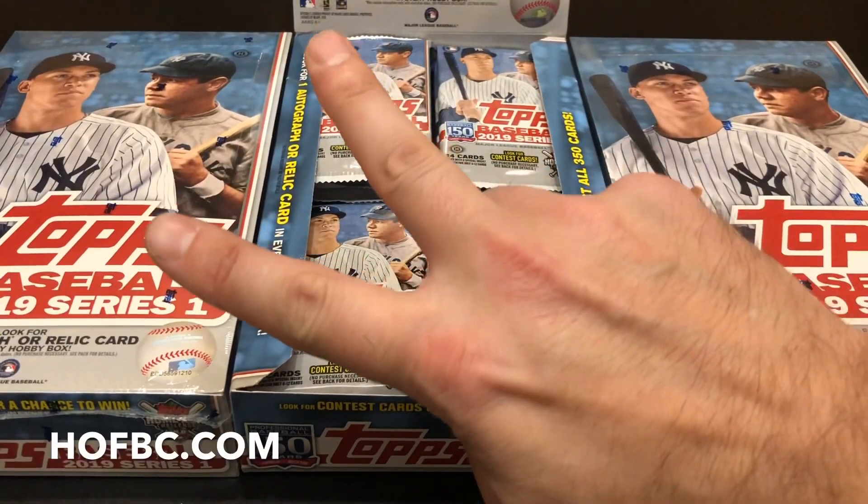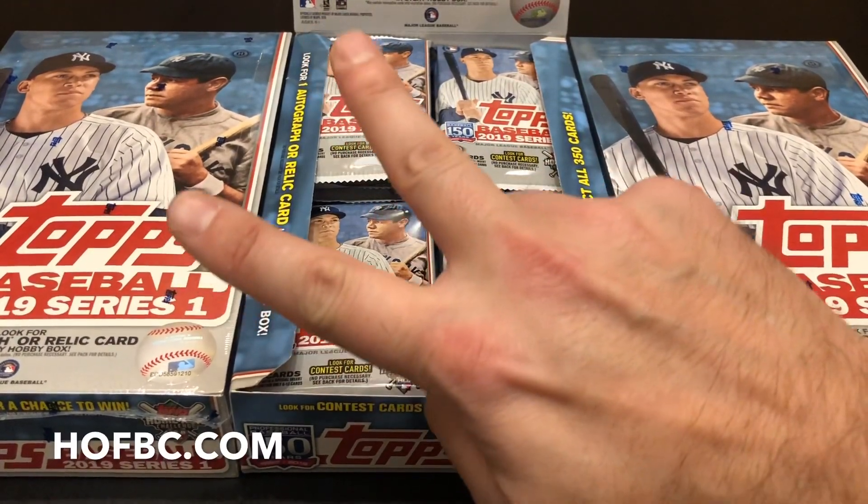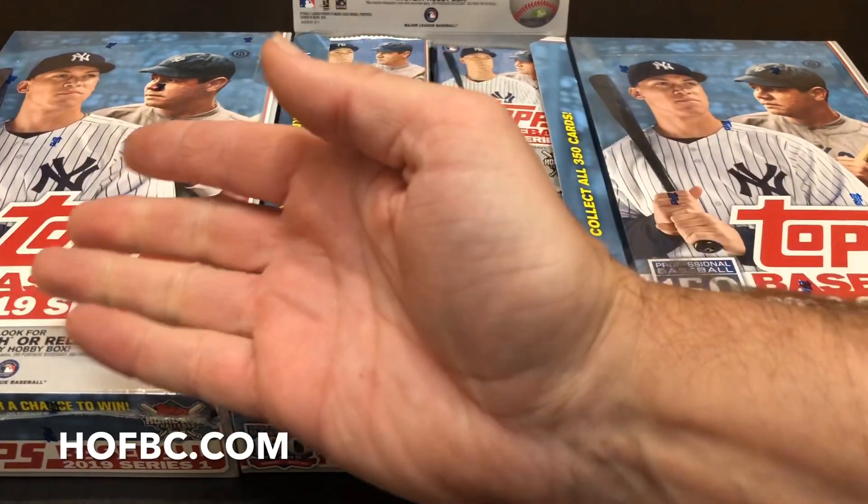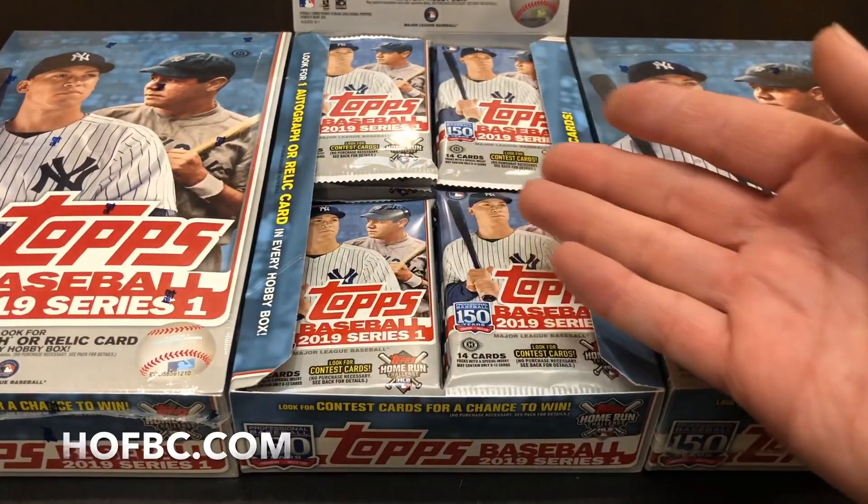What's up, Hall of Famers? Catchup Eric here, and we're back at Hall of Fame Baseball Cards, Arcadia, California, and HOFBC.com with the first official pack preview of the 2019 season.